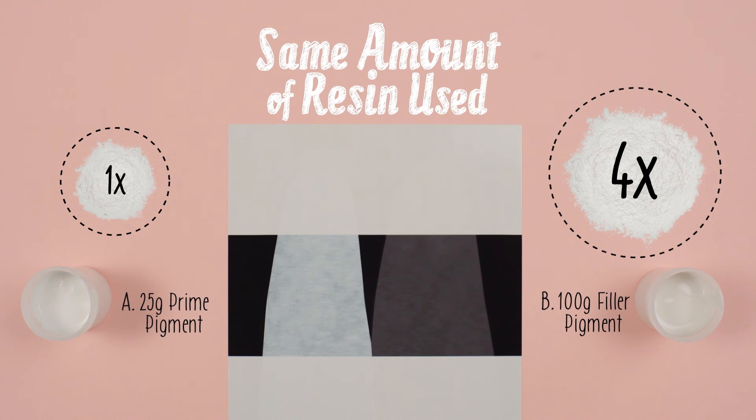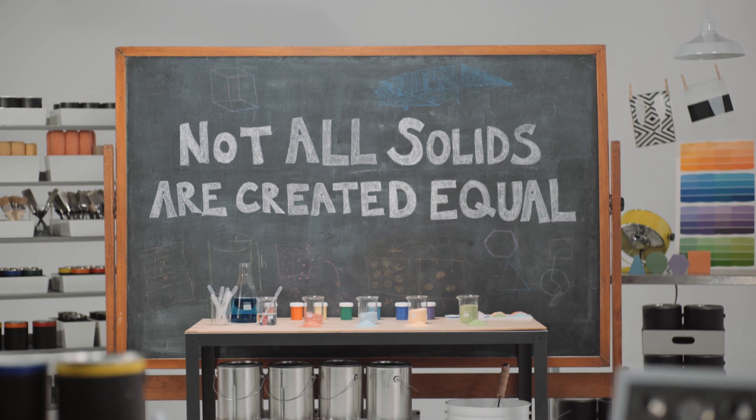Just like with the premium cheddar cheese and our macaroni, using less premium solids produces a better quality paint than when using more filler solids. And that's because not all solids are created equal.